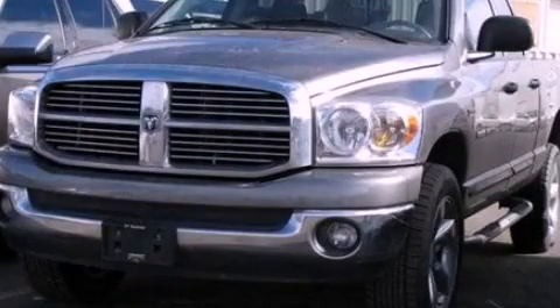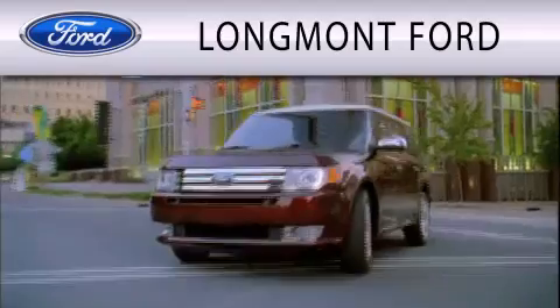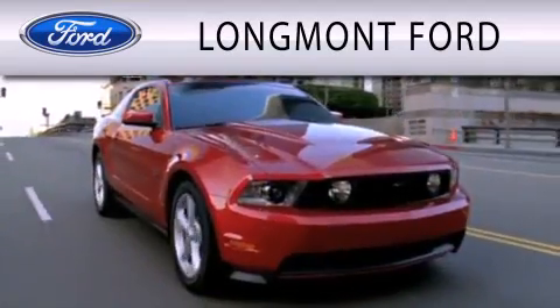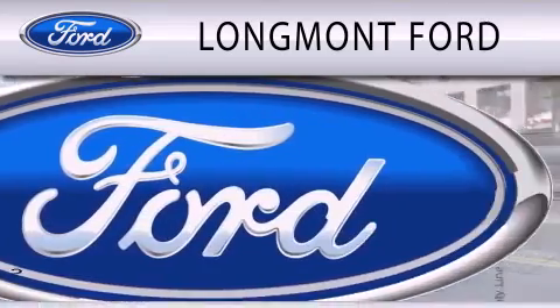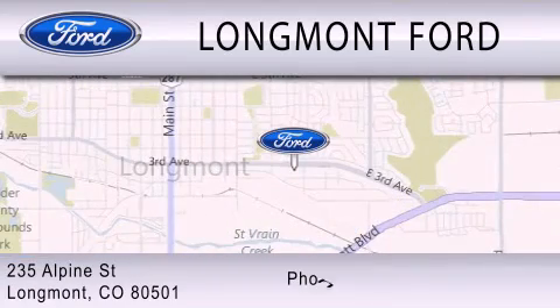We invite you to contact us today to learn more about this vehicle. Longmont Ford is dedicated to doing everything possible to ensure that the experience you have selecting your next vehicle is as pleasant as possible. We're located at 235 Alpine Street in Longmont.